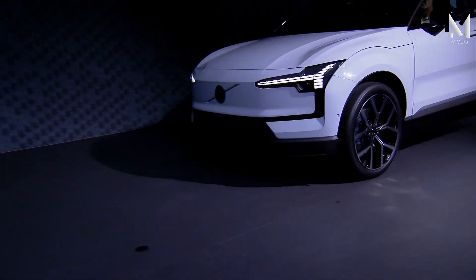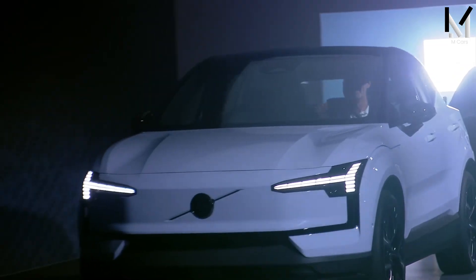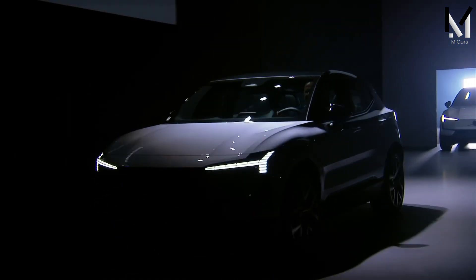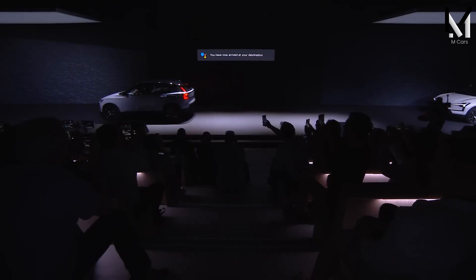So what do you think of the 2024 Volvo EX30? Do you like its design, features, and price? Let us know in the comments below, and don't forget to subscribe to M-Cars for more car reviews. Thanks for watching — see you next time.